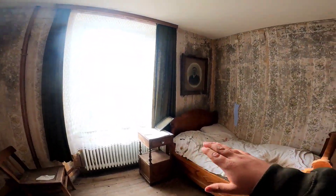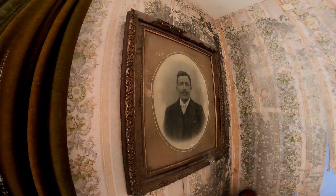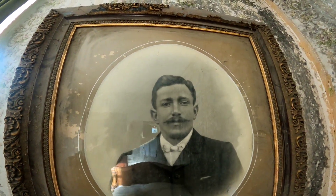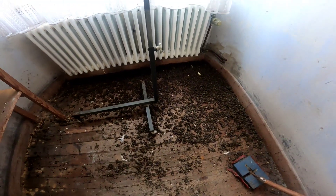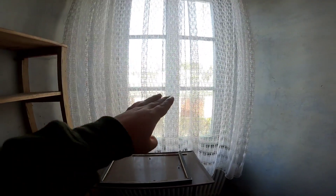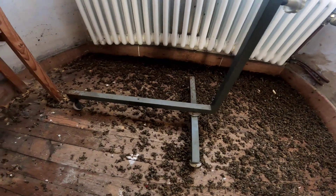Dann fällt mir hier noch ein Raum auf, wo der Schimmel wirklich seinen Lauf setzt. Und hier noch ein altes Gemälde. Wer weiß, vielleicht war es der Herr, der hier gewohnt hat. Was aber allerdings sehr, sehr traurig ist – und zwar ein Millionengrab von Bienen, die wahrscheinlich nicht mehr rausgefunden haben und dann hier qualvoll verendet sind. Traurig.